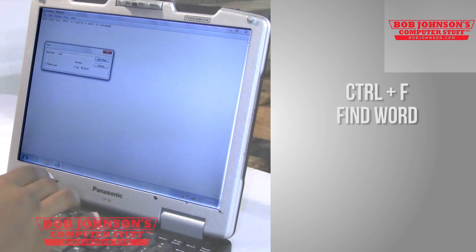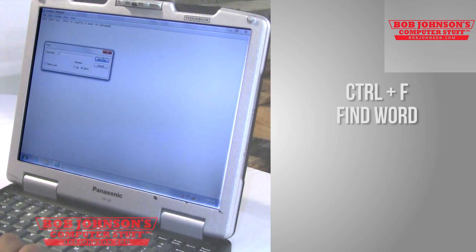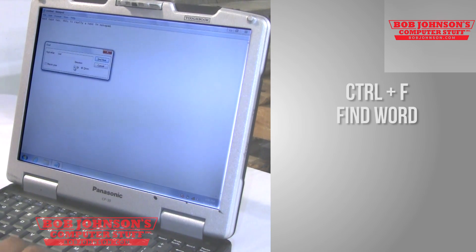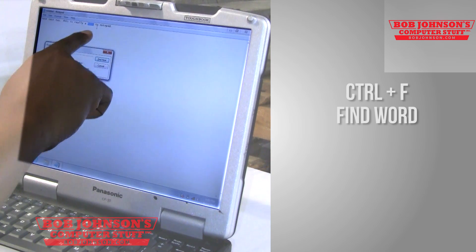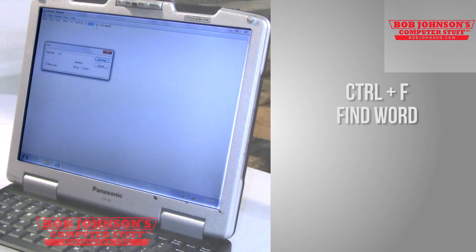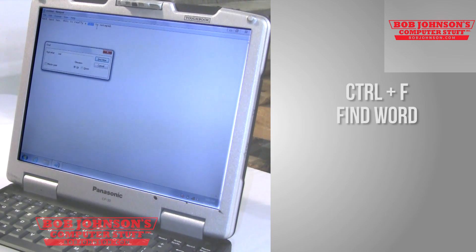So you can find whatever word. We're going to type in "Test" and then click Find Next. And there you see it's highlighted the word Test in the corner. This definitely comes in handy when you have pages and pages of data, words, and documents that you want to search through and find a specific word. That allows you to do it by simply clicking Ctrl+F.